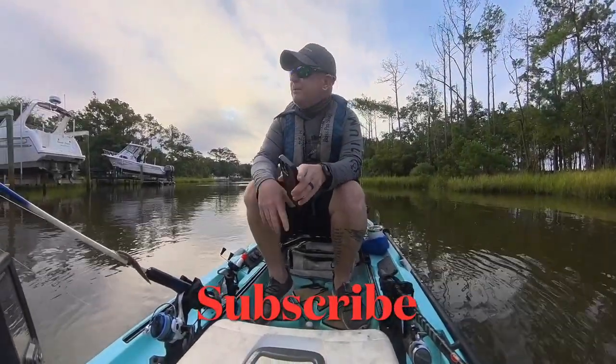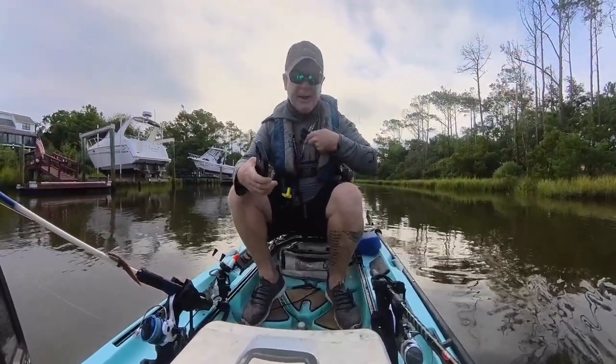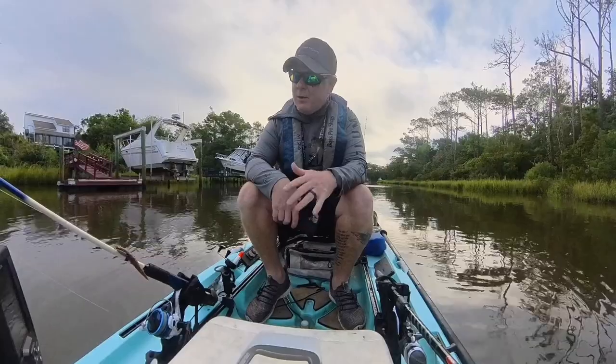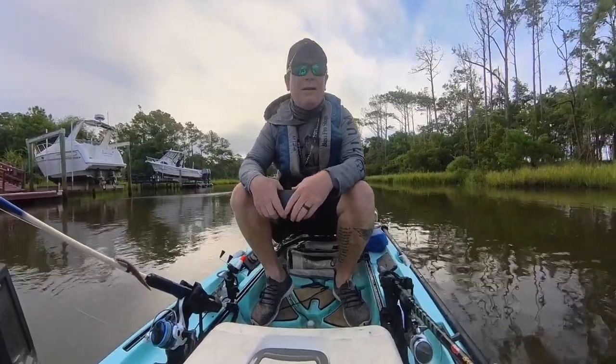What's up y'all, welcome to the channel. Back out here again today - wind's going to be horrible, so I found a creek that hopefully I'm a little bit protected. I finally got an external microphone, so hopefully you can hear me better. As always, I got my mud minnows, soft plastics, a little bit of everything. We're going to see if anything's in this creek biting. Grab a beer, grab a chair, and let's go fishing.